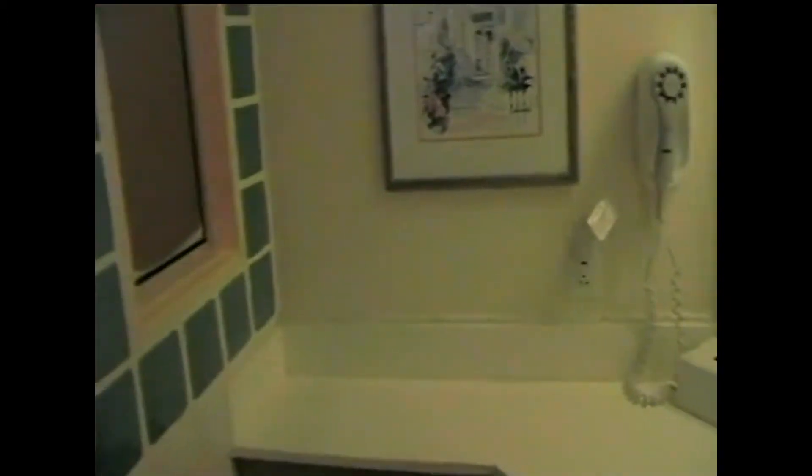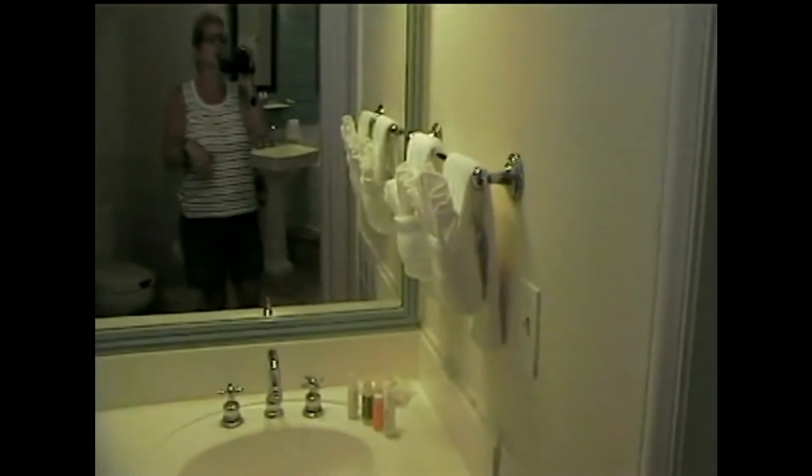So this is the bathroom with the shower. Very nice. Got a nice little window there — not that we need a shallow window. Cute little toiletries. It is so cool in here — they turned on the air conditioning. It feels wonderful. It's so hot in the truck.